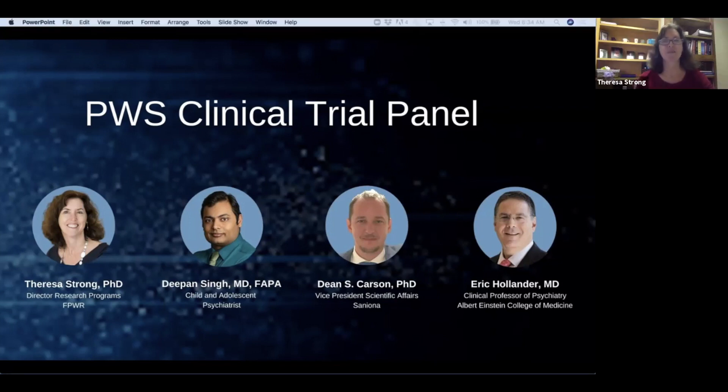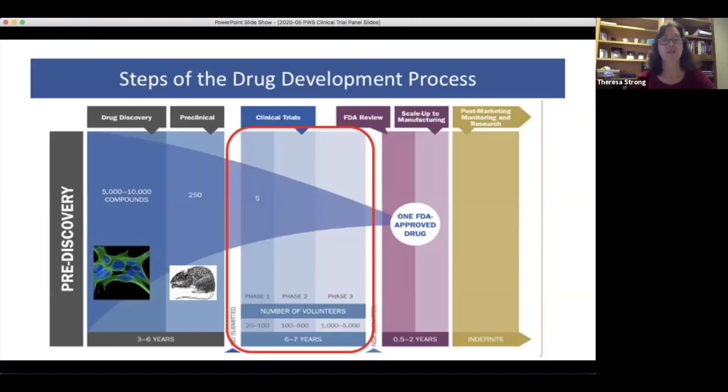Thanks so much, Susan, and it's great to be with everybody this morning. I'm really thrilled to talk about clinical trials, which is a favorite topic of mine. I wanted to give a little background about the clinical trial process to set the stage for the other speakers. This is the drug development process beginning with discovery, then the preclinical steps — usually testing a drug in animal models to get a sense of safety and efficacy — then moving into phase one, two, and three clinical trials until we get an approved FDA drug.